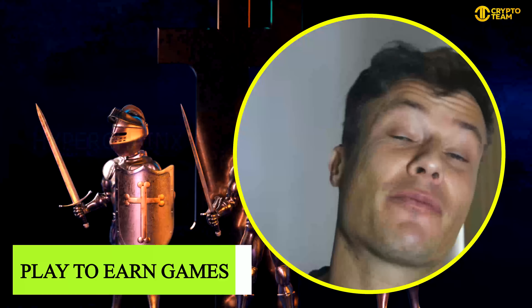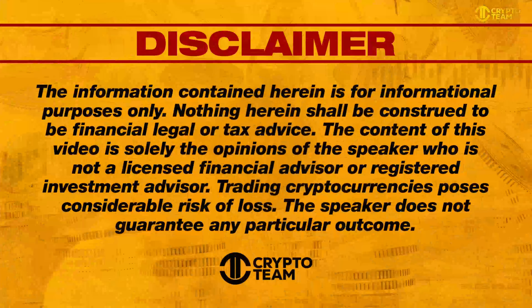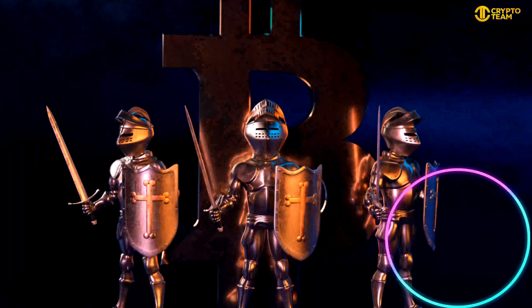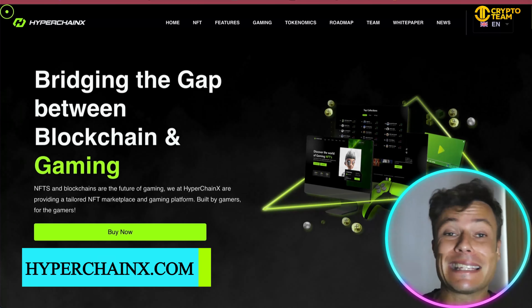In this video we're going to talk about Hyper Chain X, which is a new gaming platform bridging the gap between gaming and blockchain. That's just a disclaimer — this is not financial advice, always do your own research before investing any of your own money. Let's get into it.